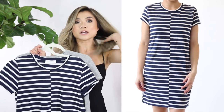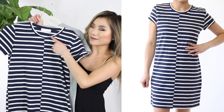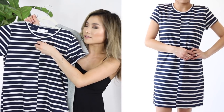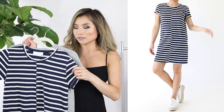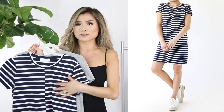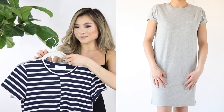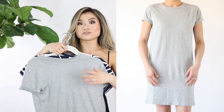Moving on to Everlane's t-shirt dresses — I loved the t-shirts so much I had to try these. I got two colors: one with a pattern and one basic. The first is part of their limited edition beach collection — a bold navy and white stripe with a vertical seam down the center that offsets the stripe for some differentiation. The material is nice and thick, so if you get out of the pool and throw this on as a cover-up, it'll keep you nice and warm.